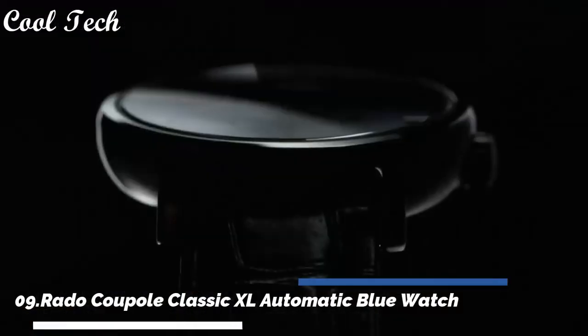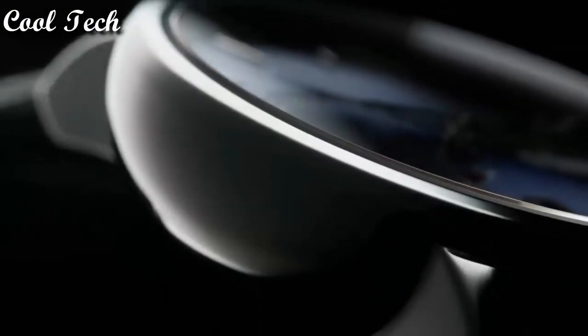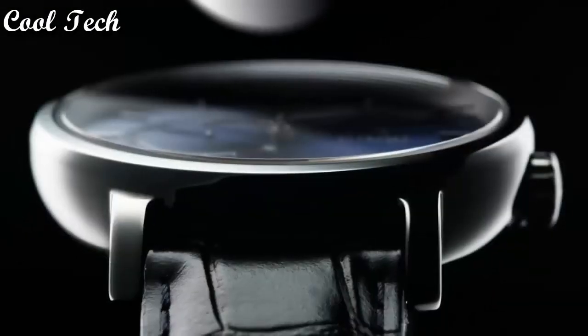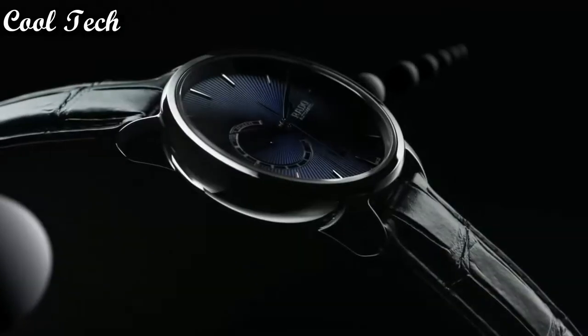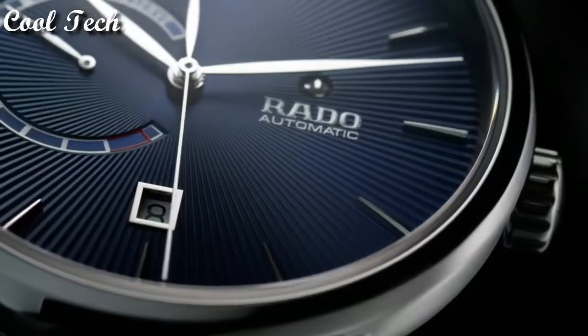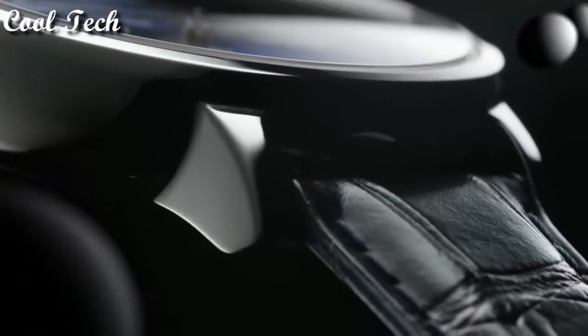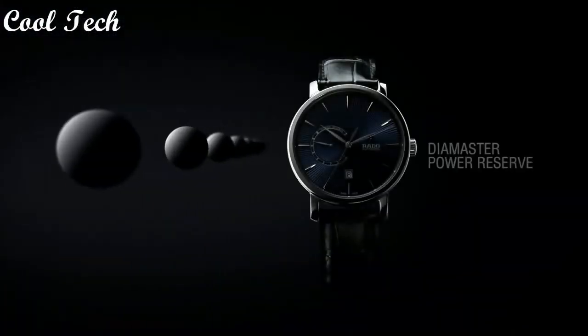Top 9 continued: Item shape round, dial window material type scratch-resistant sapphire, display type analog, clasp deployment clasp, case diameter 41 mm.